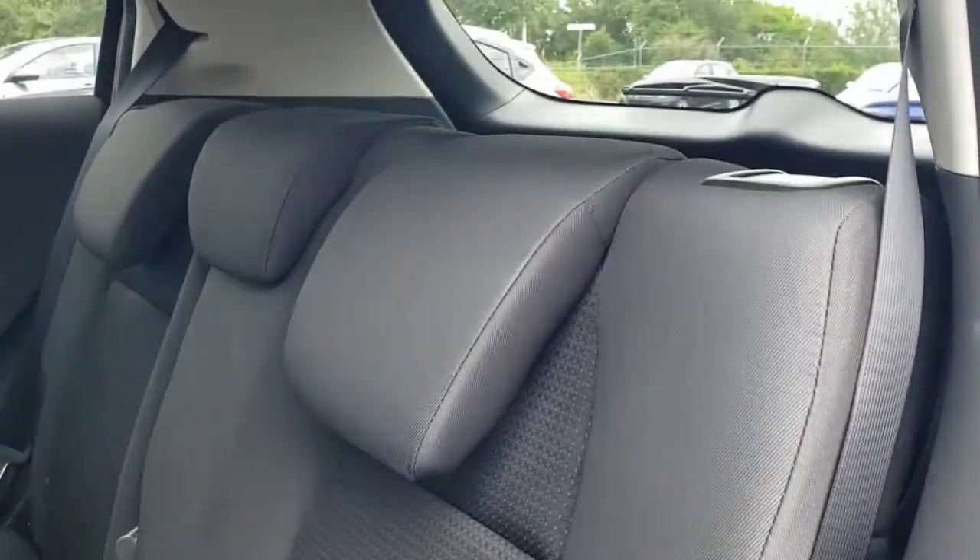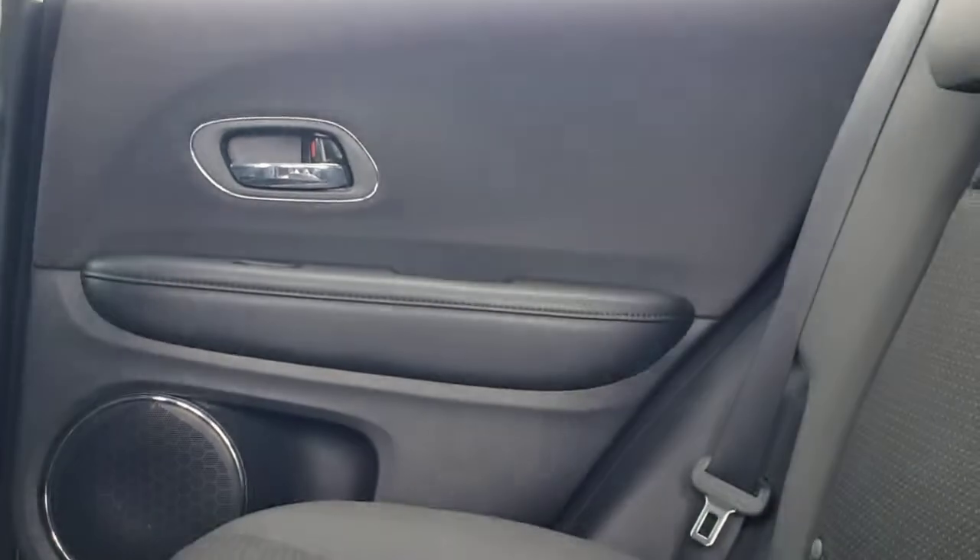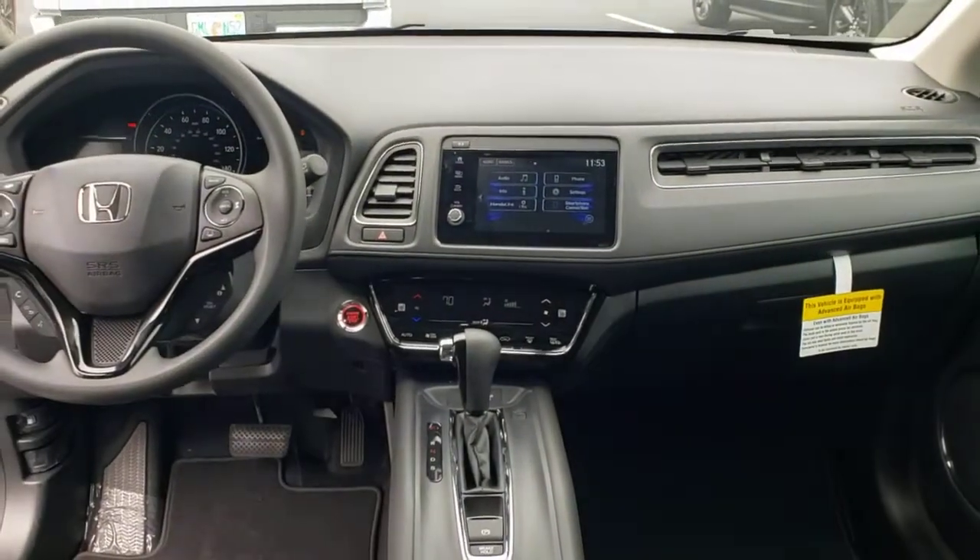Lane keeping assist, adaptive cruise control, keyless start, satellite radio, heated mirrors, and heated front seats.